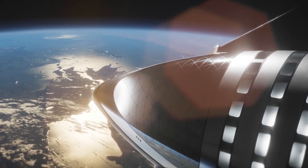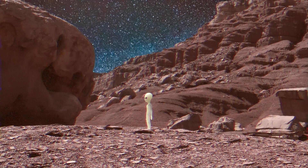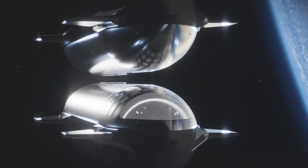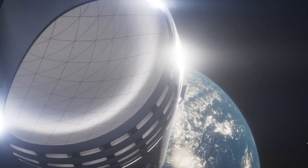The spaceship, meanwhile, will make its way from Earth's orbit to Mars. The craft will touch down on such alien worlds and take off from them as well, without the need for any additional landing craft or ascent vehicles.